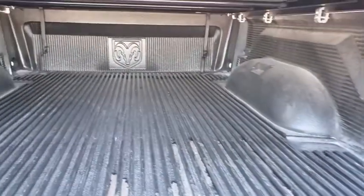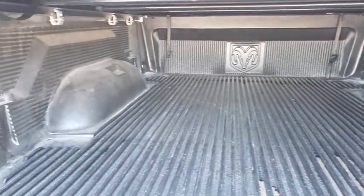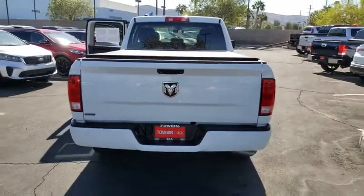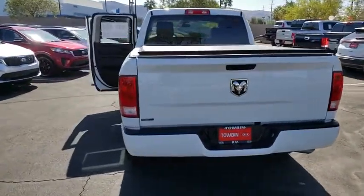Auto-dimming rear-view mirror, fog lamps, power windows, power door locks, security package, rear-view camera, spray-in bed liner, speed control, tire pressure monitoring system, four-piece floor mat set.